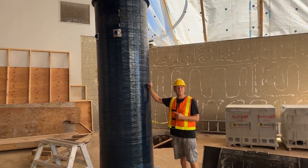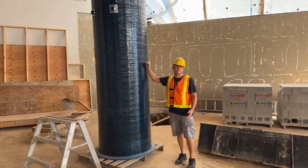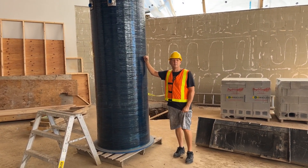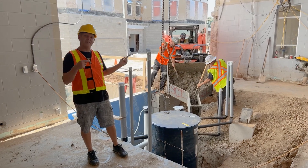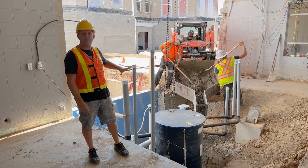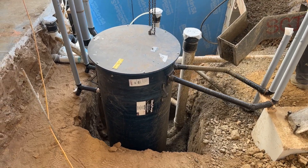That's going to be where the sump pump system will go for the elevator. This is the sump pump system that's going to go in that big hole beside the elevator. Now that the sump pump is in place and all the fancy plumbing that goes with it, we're starting to backfill to hold it secure with all this fresh concrete.